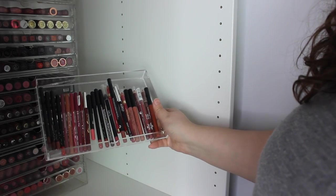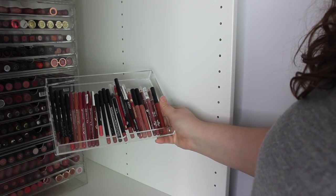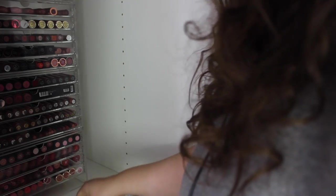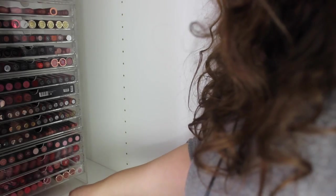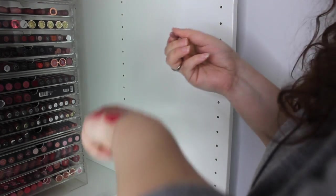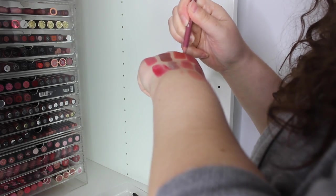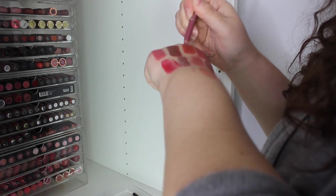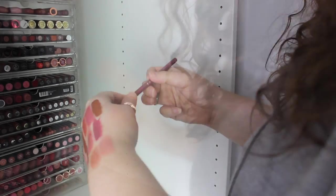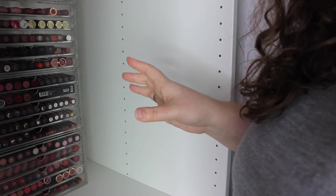Last but not least, some lip liners that ended up in the wrong place: Natural Collection, Profusion, a Little Mix one, Essence. Who remembers Essence lip liners? The shade everyone used to go on about was Satin Mauve — that was the shade. And that is all my lipsticks and my entire lip collection.